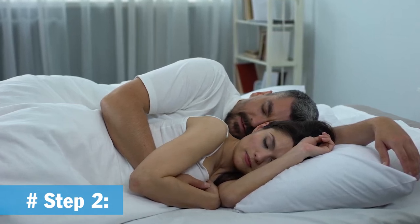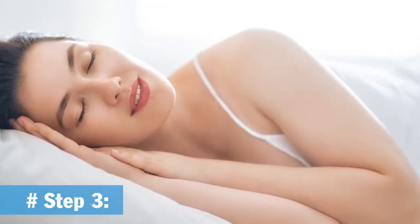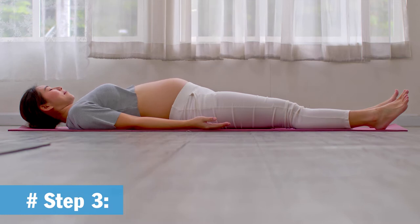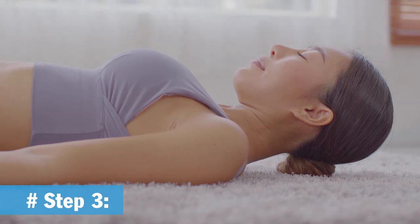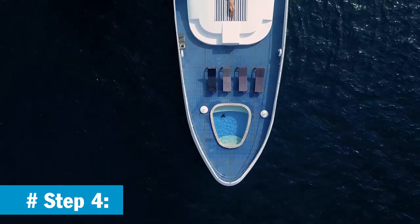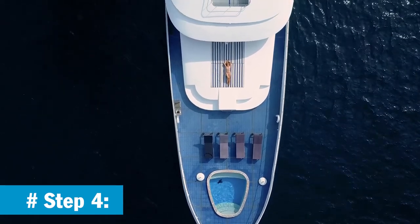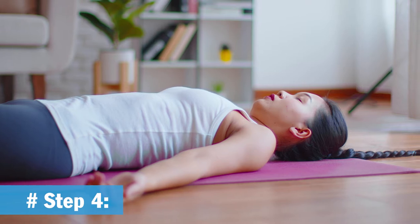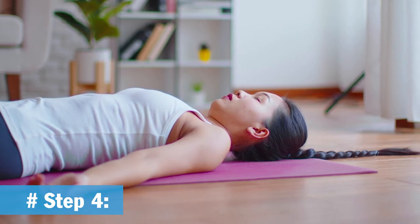Then continue to let gravity pull your thighs and legs loose. Step 3: Try to clear all thoughts from your mind for at least 10 seconds. If thoughts keep coming naturally, don't dwell on any of them — just let them go. If you can't stop the train of thoughts, try to just think about keeping your body relaxed. After a few more seconds, clear your mind completely. Step 4: Imagine either of these two scenarios: you are lying on a boat in a calm lake with a clear blue sky above, or you are lying in a soft velvet hammock swinging in a dark room. Repeat 'don't think' to yourself continuously for 10 seconds.